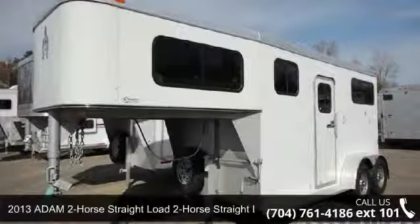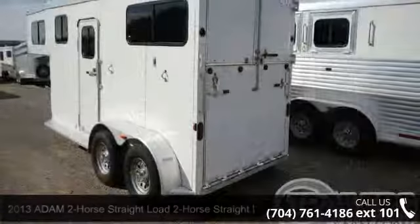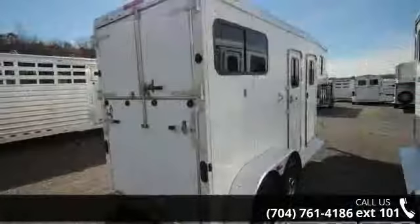Up for sale is a 2013 Atom 2 horse straight load. If you are looking for a quality trailer, consider this one. This unit is priced just right and comes equipped with many desirable features.